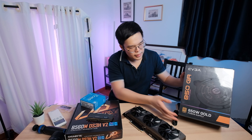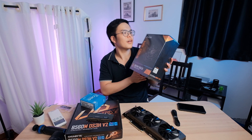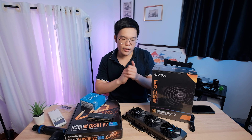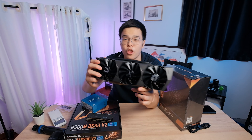For the power supply, we're going with the EVGA 850 Supernova. It's pretty quiet and pretty effective. It should be more than enough for any future hardware upgrades and also to power this big, chunky, monster thing — which is the RTX 3080.